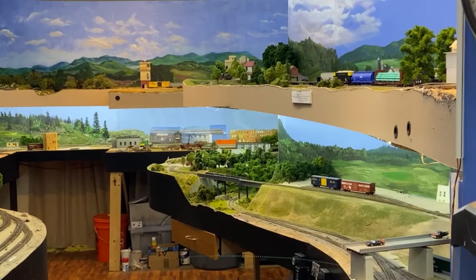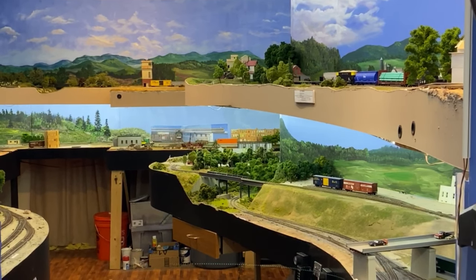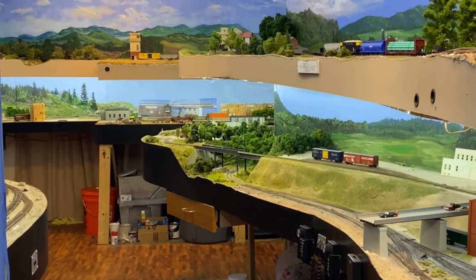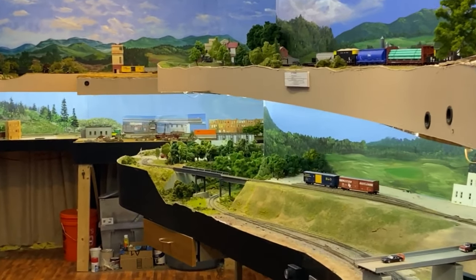So here in September, actually on the 24th of September 2020, it was an update to my layout. Not a lot done since the last video.